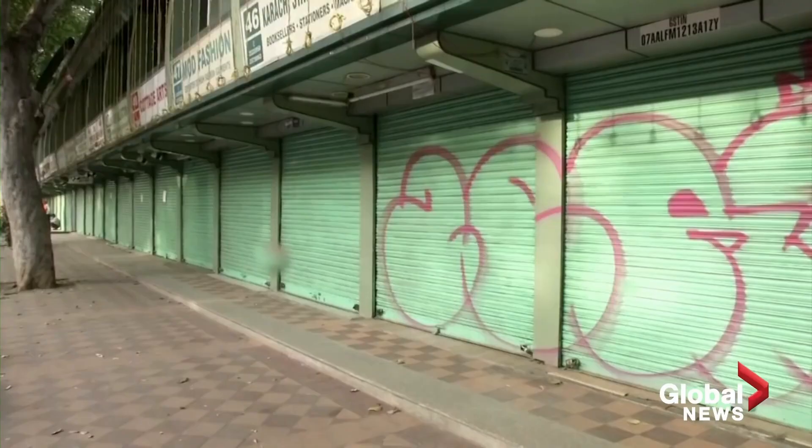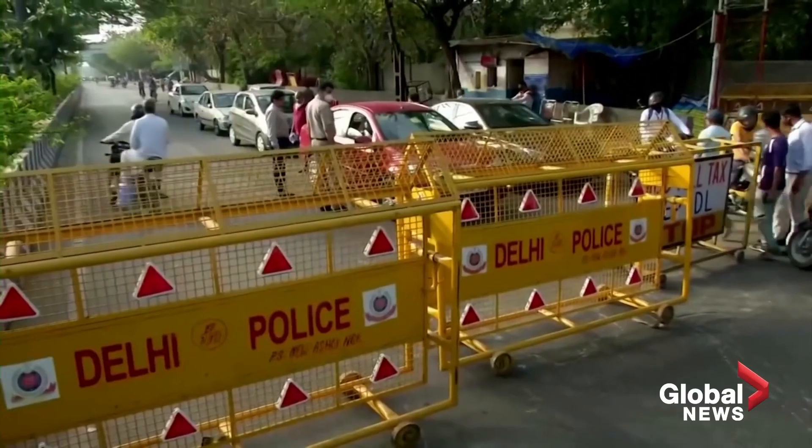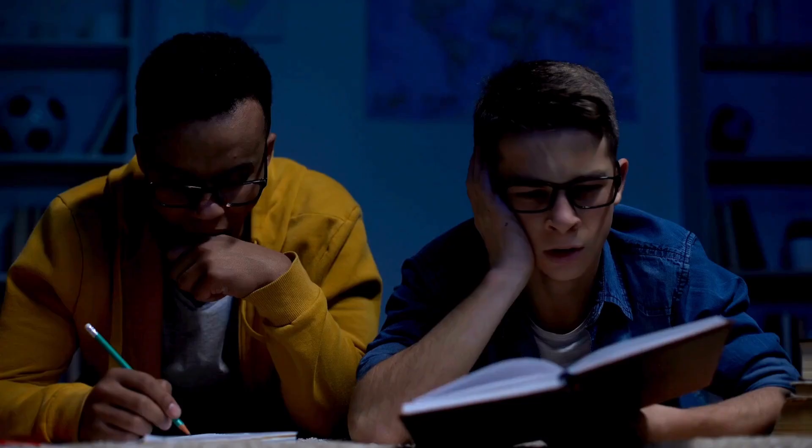When the COVID pandemic happened, there was a countrywide lockdown and a lot of online classes. Education became very, very difficult. For many students who had backlogs, JNTU-H reduced the minimum credit score requirement to at least 25-30% to help those students during that time.